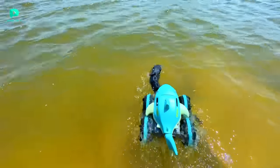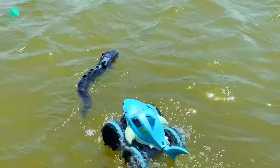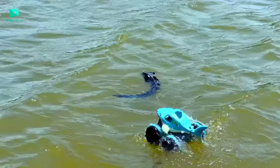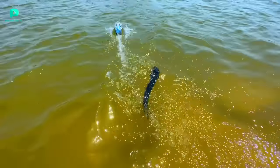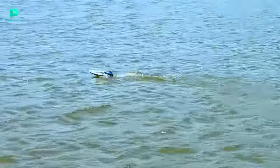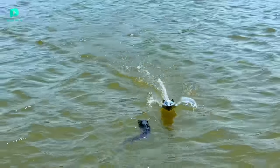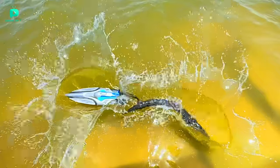Now the race is RC Amphibious Shark vs RC Snake. RC Amphibious Shark also moves very quickly and hits it very easily. The shark wins this race very quickly. Now the next race is RC Dragon Boat vs RC Snake. The RC Boat hits RC Snake very much. RC Snake won't be reached until the end of the race. Clearly RC Dragon Boat has won the race.